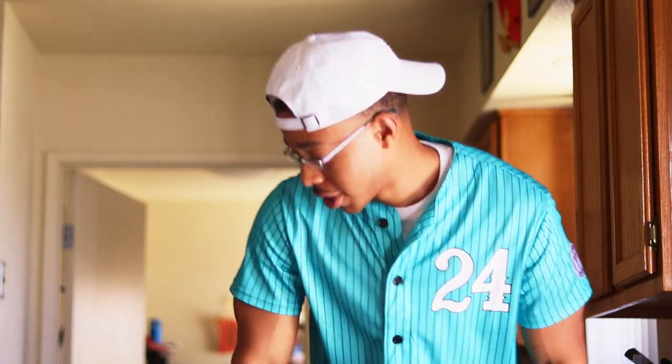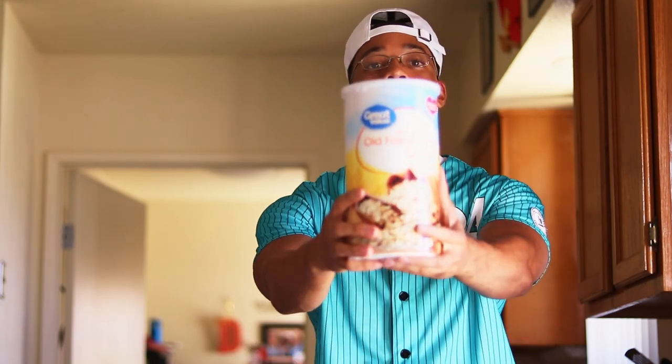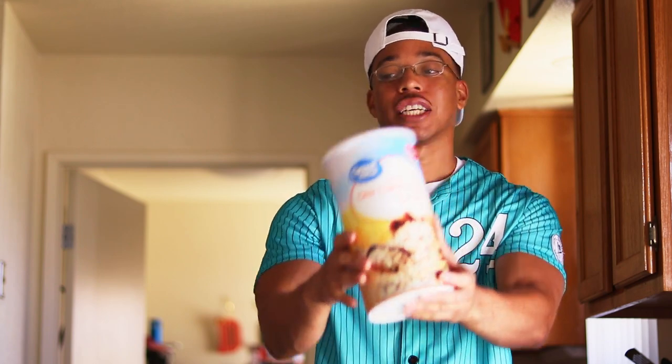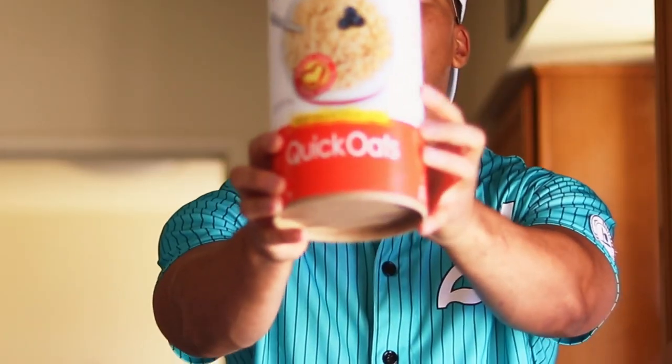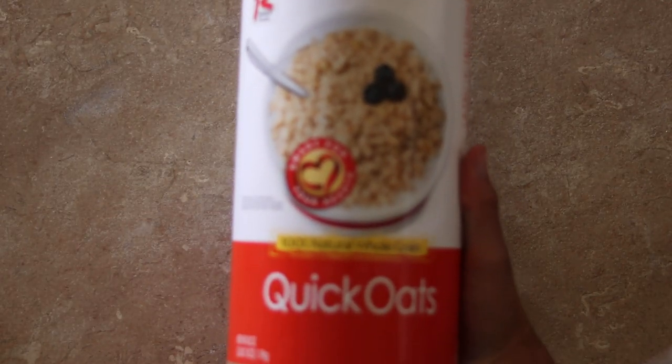My smoothie consists of three servings of oats. Don't make the mistake of getting old-fashioned oats — make sure you get quick oats when you're making your smoothie. If you use old-fashioned oats, it's gonna be disgusting. It'll be all hard and grainy, almost like putting rice in a blender and trying to drink it. So make sure you get the quick oats.